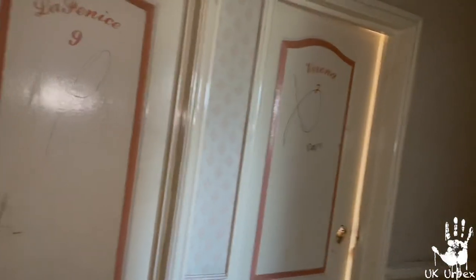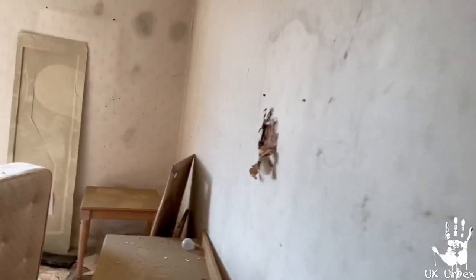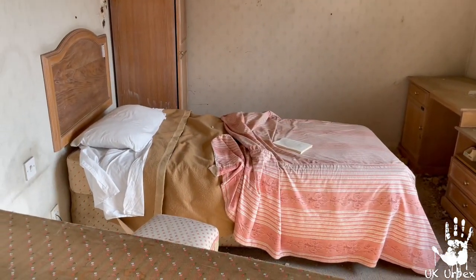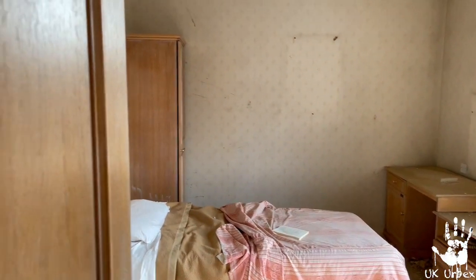Sorry, I didn't actually bring my urbex torch because it looked like they were working on it, so I left it in the car — which is obviously a super smart thing to do. It looks like people were going to renovate the beds. But yeah, I like this — I'll do a panorama and stuff of the place.